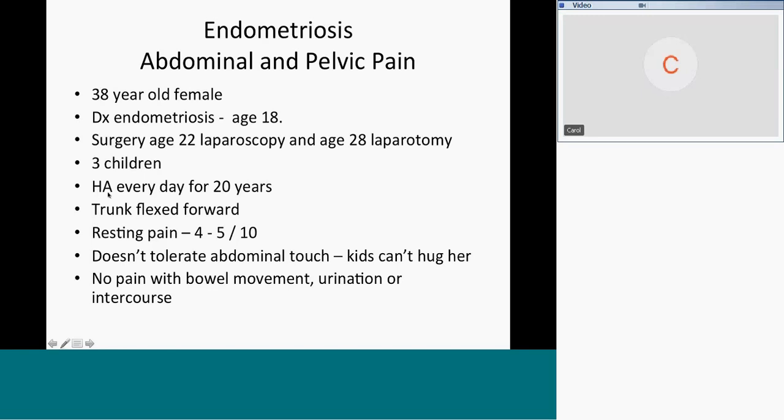Incidentally, she said she'd had a headache every day for 20 years — just thrown in as an add-on. When you looked at her posture, she was healthy and fit but her trunk was flexed forward. She rated her resting pain as a four to five out of 10. Her chief complaint was that she didn't tolerate abdominal touch — her kids couldn't hug her around the waist because of the pain. She had very tender abdominal tissues, though no pain with bowel movements, urination, or intercourse.